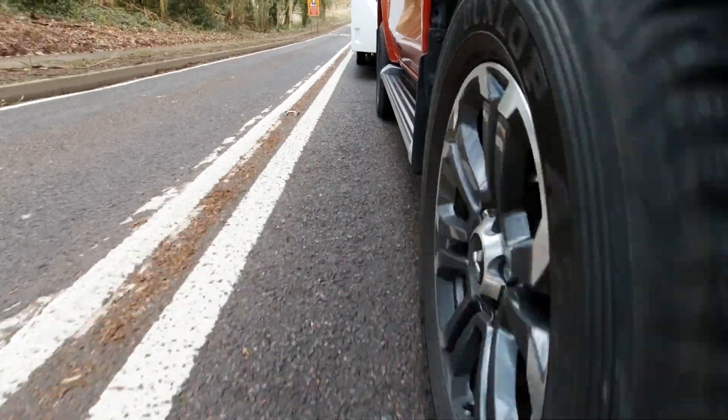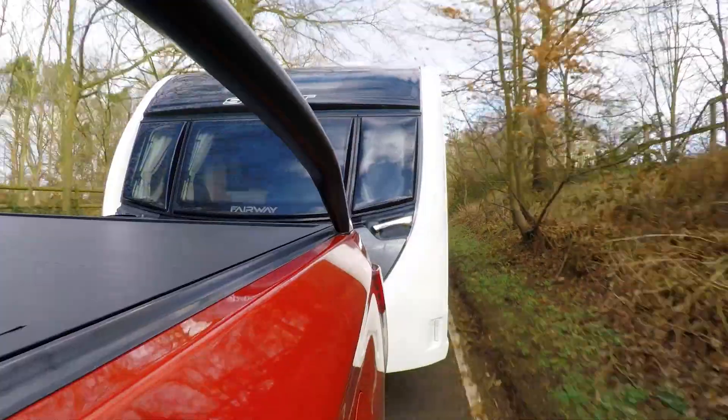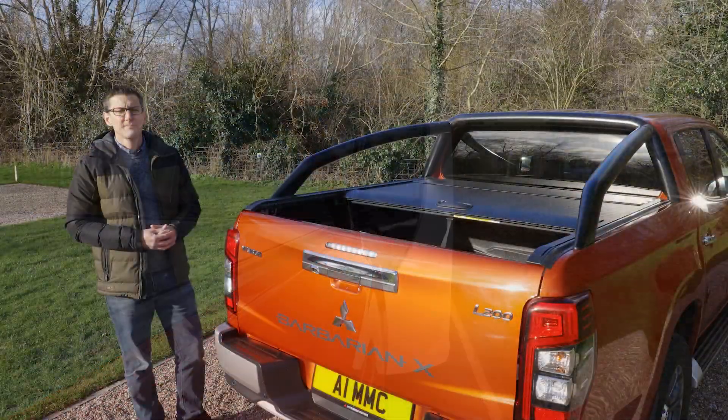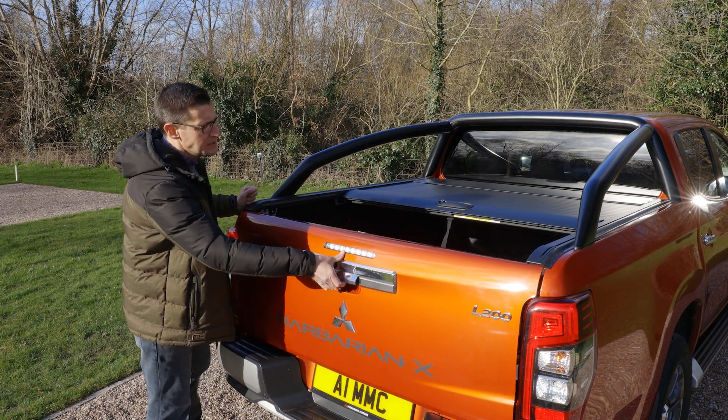The Mitsubishi had no trouble making a hill start. It pulled steadily but strongly up the 1-in-10 slope, even with the 4x4 drivetrain in two-wheel drive mode. The Mitsubishi's load bed has a payload of 1,075kg.